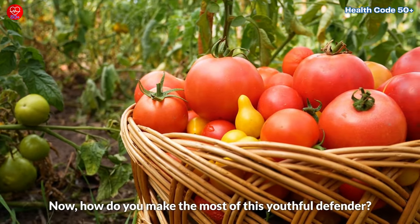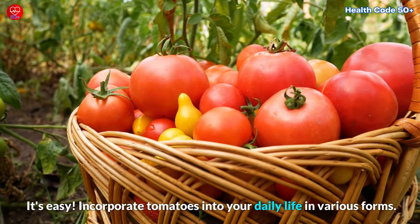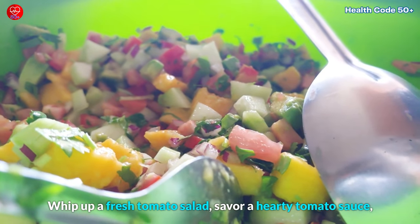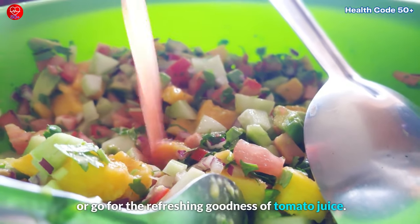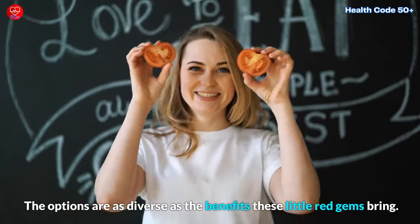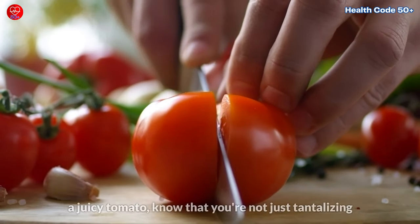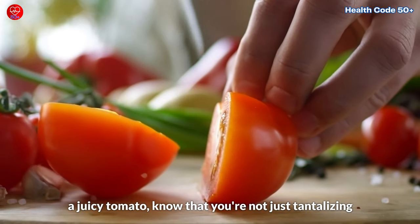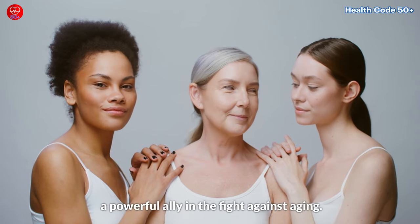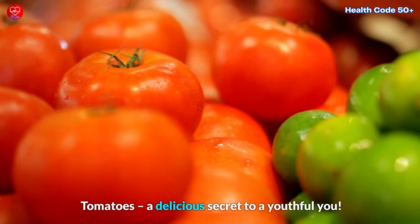How do you make the most of this youthful defender? It's easy. Incorporate tomatoes into your daily life in various forms. Whip up a fresh tomato salad, savour a hearty tomato sauce, or go for the refreshing goodness of tomato juice. The options are as diverse as the benefits these little red gems bring. So the next time you enjoy the burst of flavour from a juicy tomato, know that you're not just tantalizing your taste buds, but also giving your skin a powerful ally in the fight against aging. Tomatoes — a delicious secret to a youthful you.